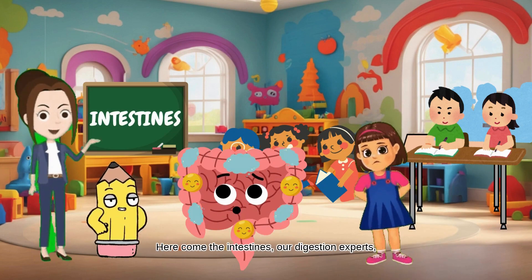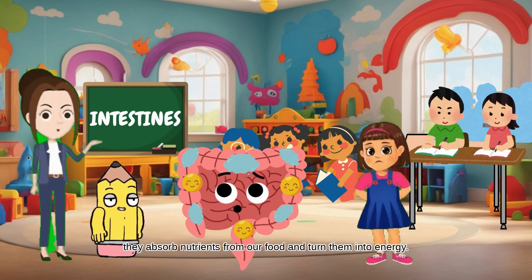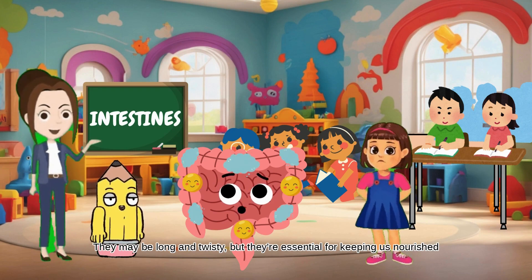Here come the intestines, our digestion experts. They absorb nutrients from our food and turn them into energy. They may be long and twisty, but they're essential for keeping us nourished.